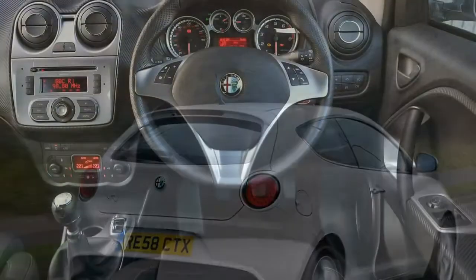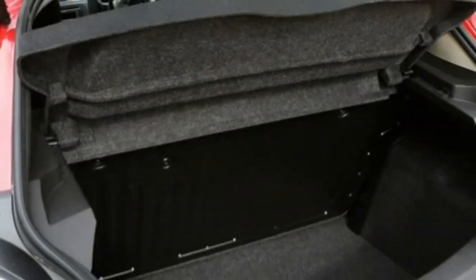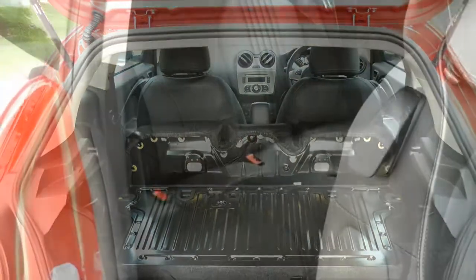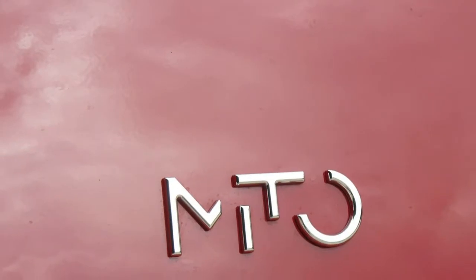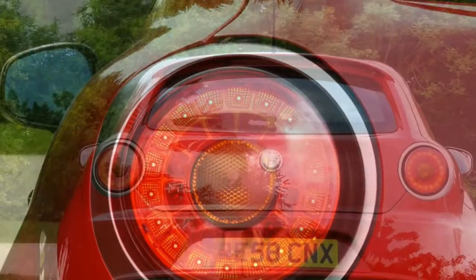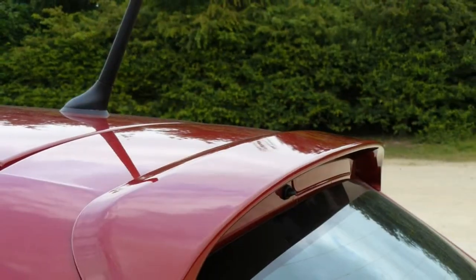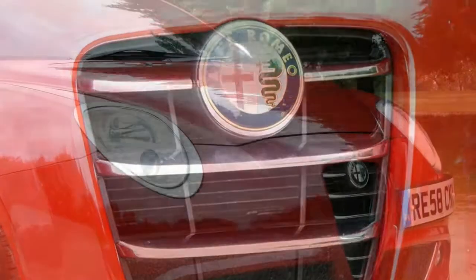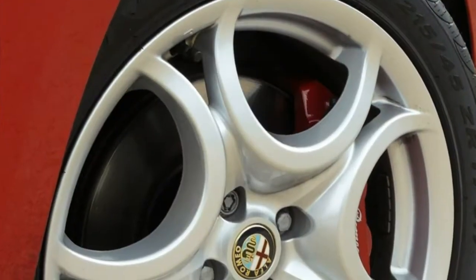The Alfa Romeo Mito has a petrol-dominated lineup with one frugal diesel. It's good news for petrol fans, as the Mito is available with a choice of four engines. The range kicks off with a 78-horsepower 1.4-litre unit, which is only recommendable if you're buying a Mito on a strict budget and only use it around town. With a 0–62 mph time of 13 seconds and a top speed of 103 mph, it's not one for motorway driving. A meagre 115 Nm of torque doesn't help when you need to overtake either.